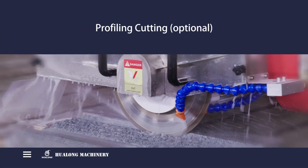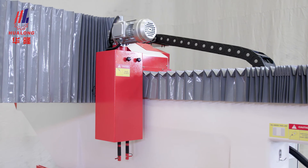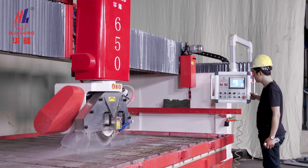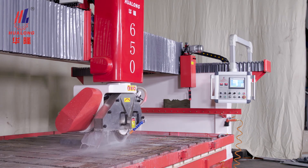Profiling cutting — optional feature. According to customer requirements, this machine can be equipped with a profiling module to achieve profiling cutting function.